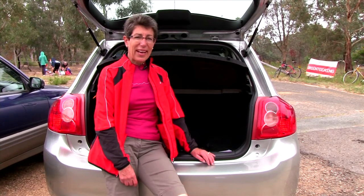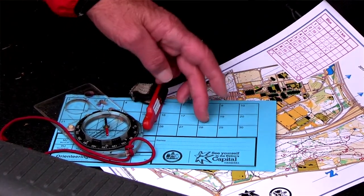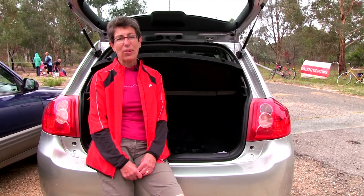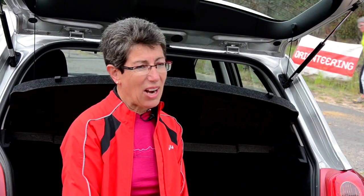I'm at my first orienteering event today and I've got everything ready to go: my map, my compass, my timing chip, and my control card. In an orienteering event, the aim is to get through all the checkpoints called controls as fast as possible. For a lot of people that means lots of running. I'm not sure how much running I'll be doing today — I guess that depends on how difficult my course is.